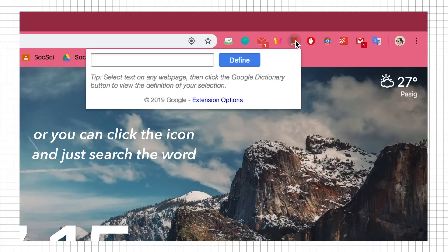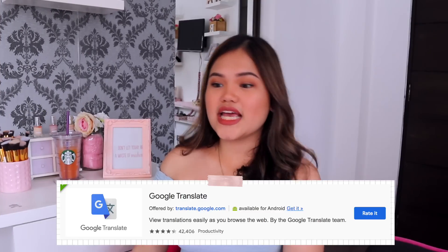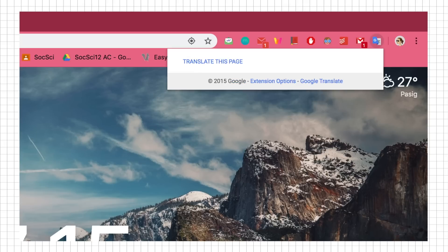Next is Google Dictionary. When you double-tap a word you don't know, it gives you the definition right away. I prefer this over the built-in option because I find it more accurate. Next is Google Translate, which is super helpful, especially when I took language classes. Back in middle school and high school, this really helped a lot.